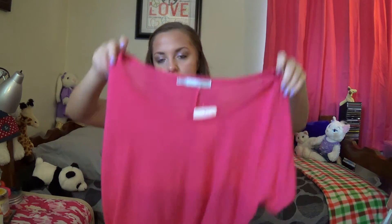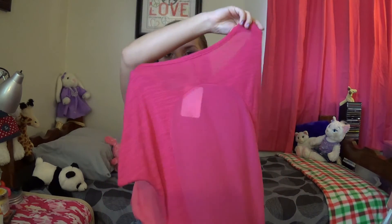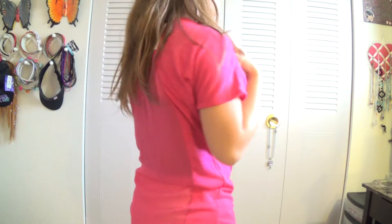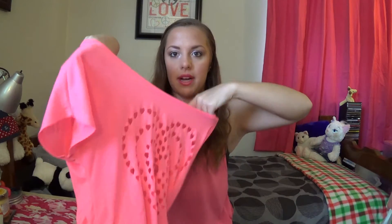A plain pink top from the brand Maurice — really flowy, kind of high-low, very sheer; the back is kind of cool. I like pink so I got it. The next thing is from Body Central and it's more of a crop top in baby pink with a cut-out of many hearts forming one big heart.